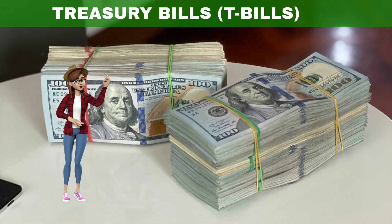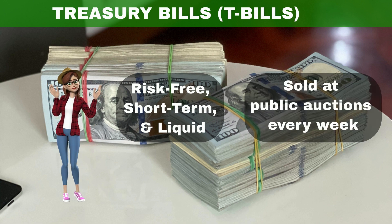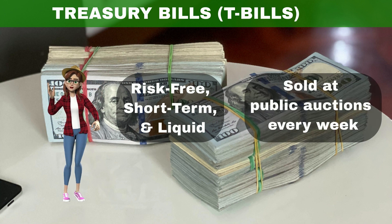T-bills are especially attractive, as these Treasury securities are risk-free, short-term, and liquid. They are sold at public auctions every week.